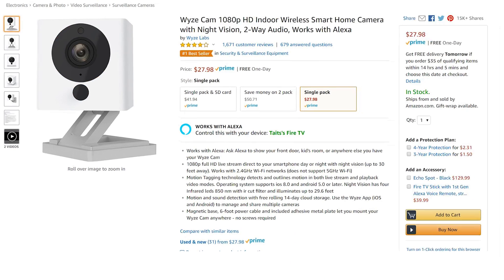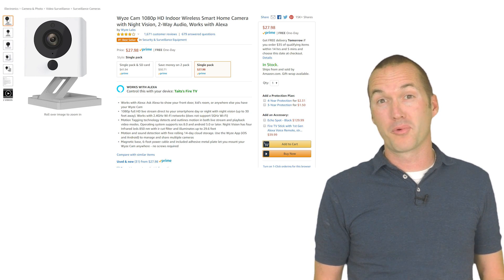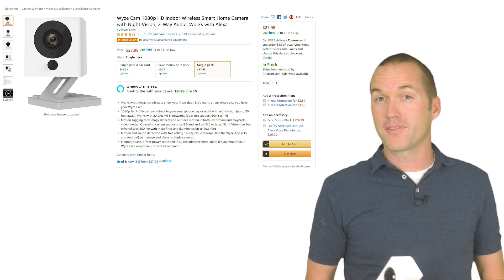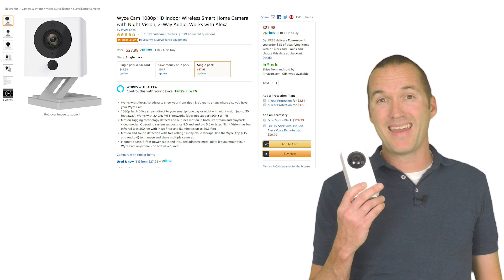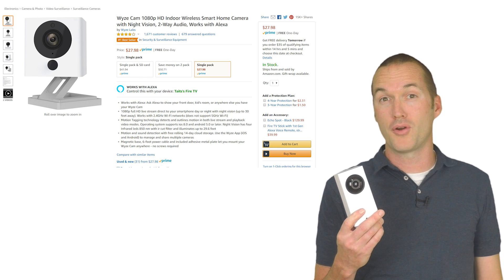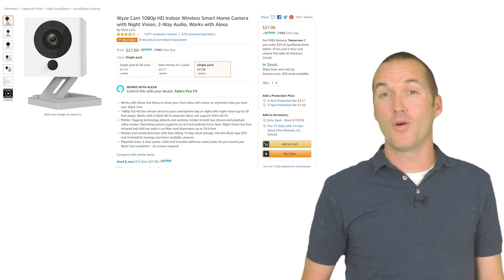Number four: the Wyze Cam 1080p camera. These little things cost about $25 and you get a really nice camera for that price. But that's not the reason why you get it — the Wyze Cam has open source custom firmware to add all kinds of fun features to it. The Wyze Cam pan-tilt looks neat but I can't currently recommend it because mine has been extremely crash-prone and buggy. Go ahead and stick with the Wyze Cam 1080p and you won't be disappointed.